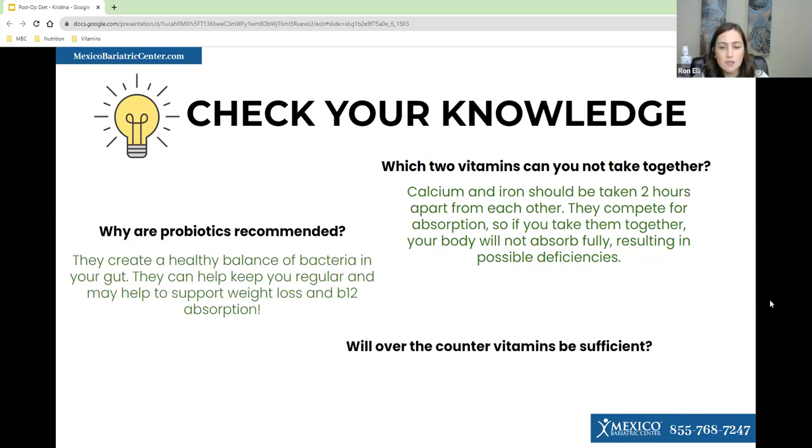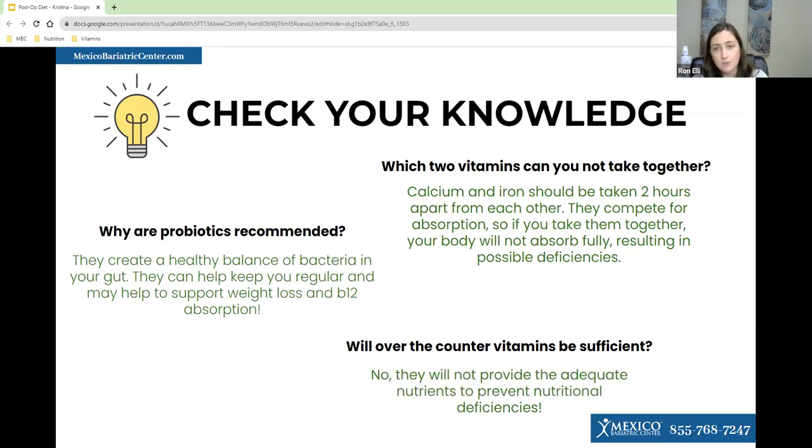One last poll question: will over-the-counter vitamins be sufficient? 94% said no, which is the correct answer. Over-the-counter vitamins will not provide enough nutrition for a bariatric patient to prevent nutritional deficiencies.